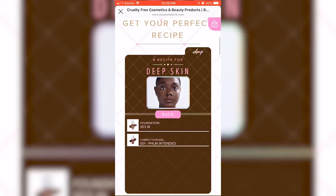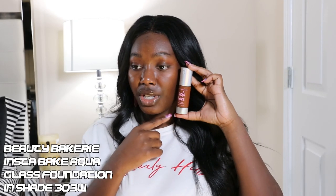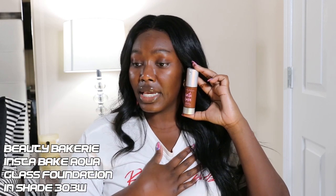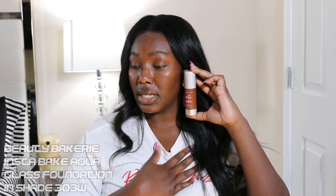The shade finder also says concealer shade one. I'm not so sure about that, but we're gonna see. This is shade 303W — let me pull my shirt down. I think they are actually correct. 303W might be my exact shade, maybe a tinge too red, but it's looking like it would be in the ballpark.